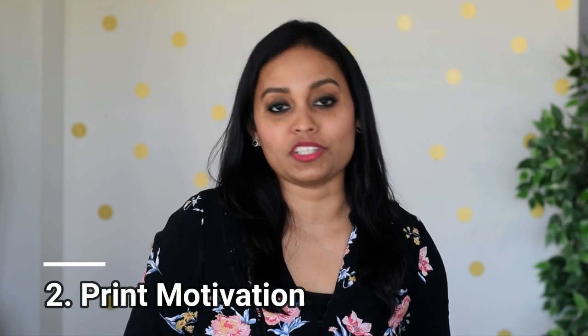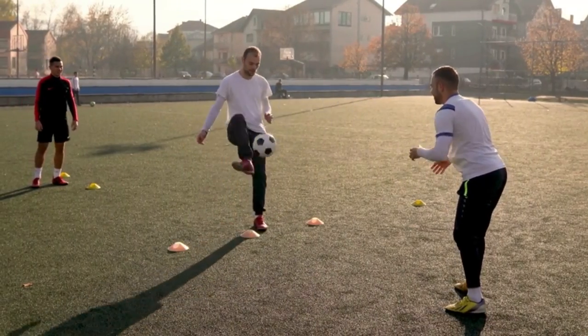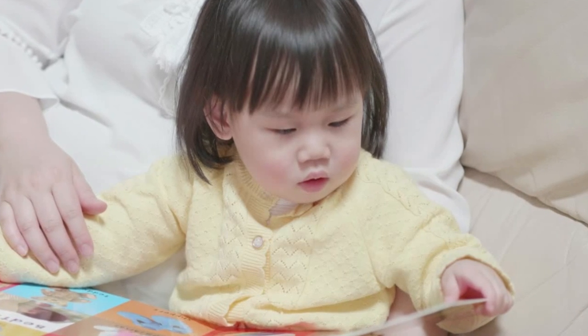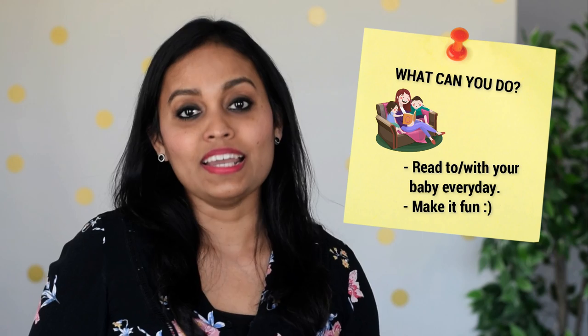The second early literacy skill is print motivation. Print motivation is helping your child's brain associate reading with fun and happiness. If you enjoy something, you'll be intrinsically motivated to do more of it because it fills you with joy and excitement — and because you enjoy it, you'll eventually get better at it. Children who enjoy books and stories will be naturally motivated to learn to read. To build print motivation, get into the habit of reading with your baby right from birth. I recently wrote a blog post on must-read board books for babies — link is in the description below.